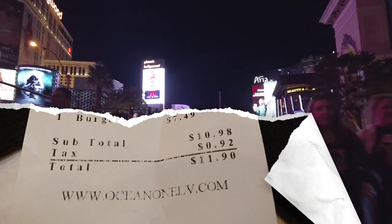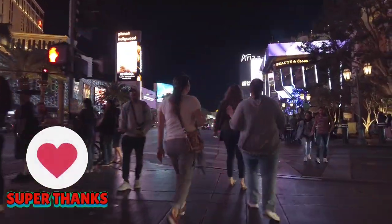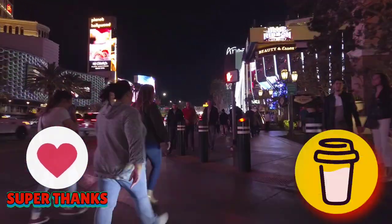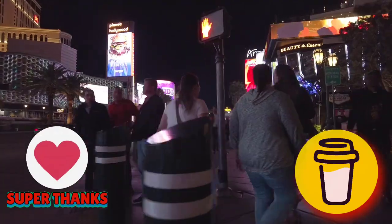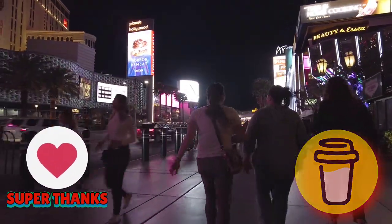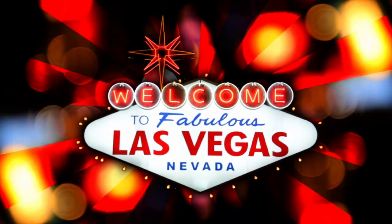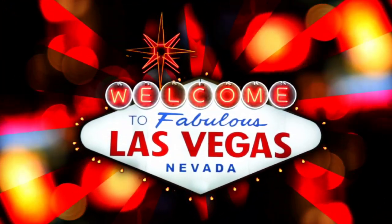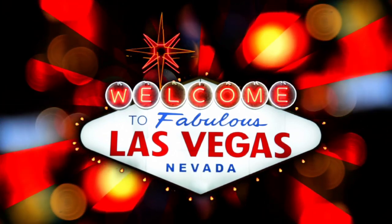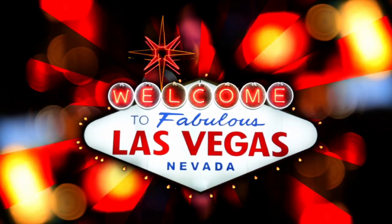If you like what I'm doing, show support and hit that super thanks button located right below the screen. You can also buy me a coffee — I put a link in the description box below. Support my channel by subscribing — it's free. Tap the center icon on the screen now to subscribe and you will receive notifications on future videos.